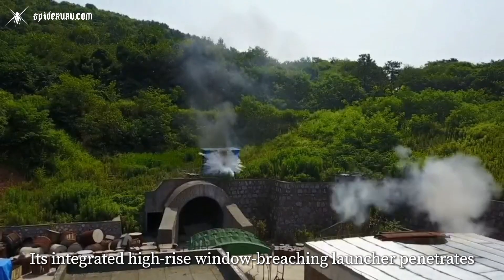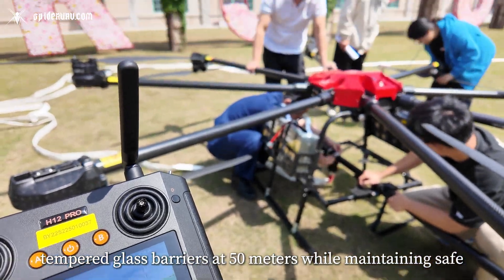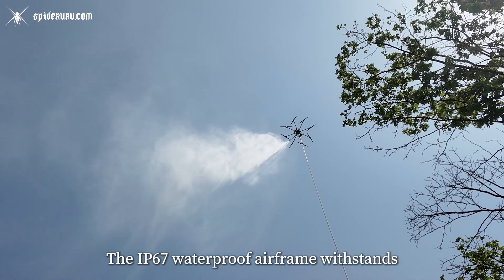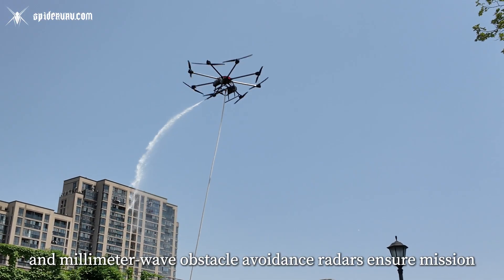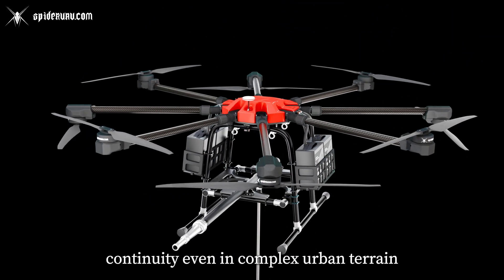Its integrated high-rise window-breaching launcher penetrates tempered glass barriers at 50 meters while maintaining safe standoff distances. The IP-67 waterproof airframe withstands extreme environments as triple-redundant flight control systems and millimeter-wave obstacle-avoidance radars ensure mission continuity even in complex urban terrain.